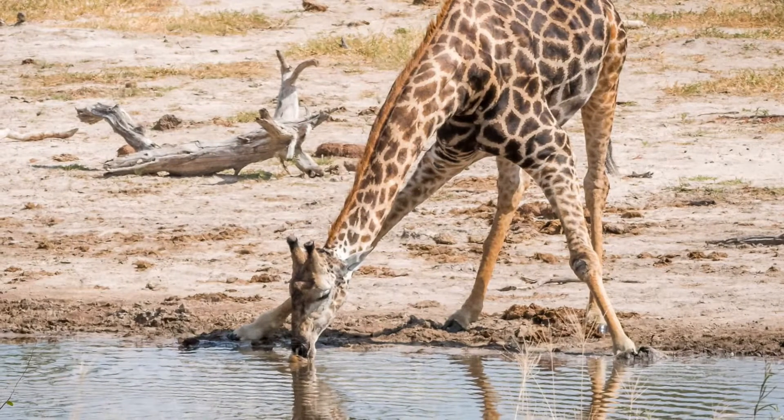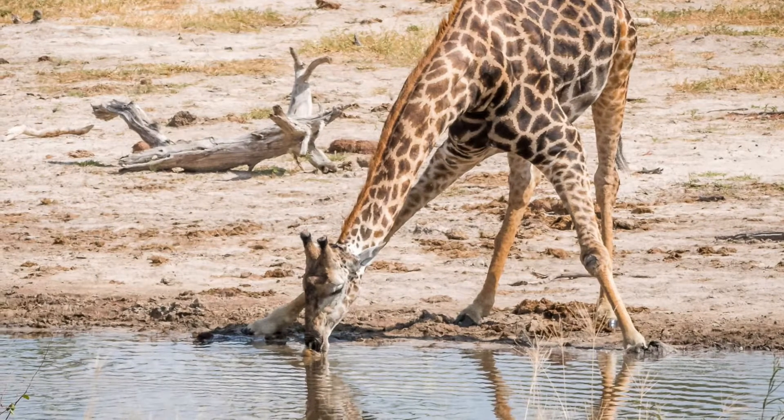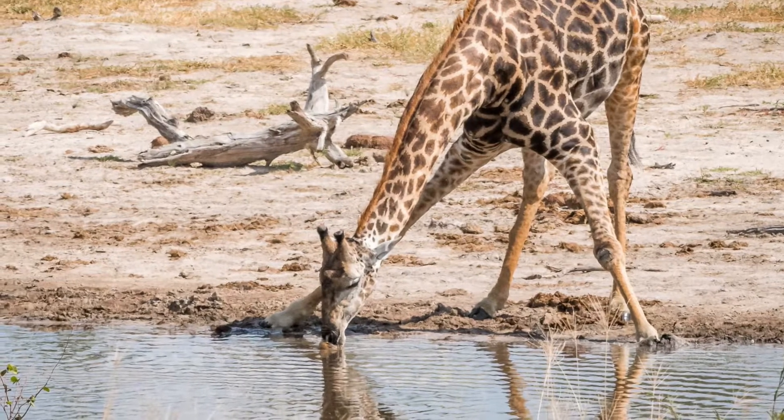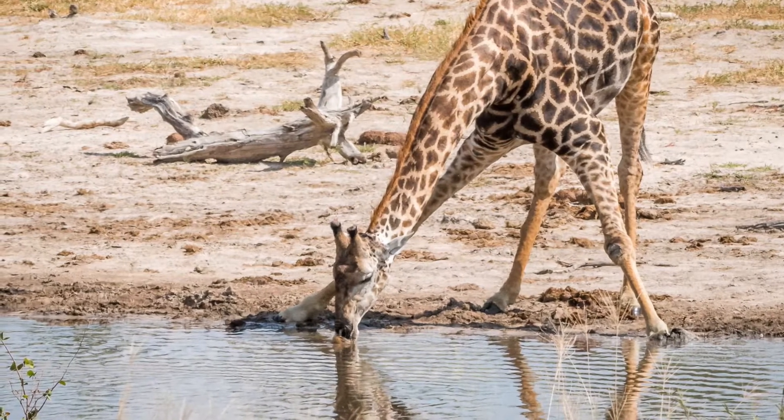The Giraffe has valves in the arteries and veins of its neck that interrupt the blood flow. This protects the brain from too much blood pressure when the head is lowered, and it halts the rapid flow of blood back to the heart when the head is raised.